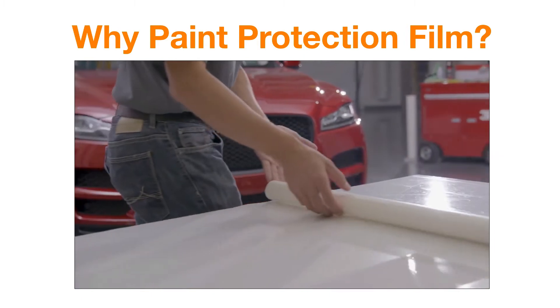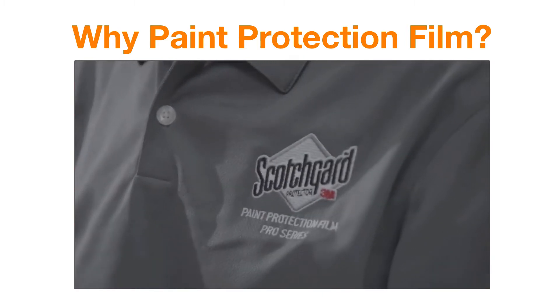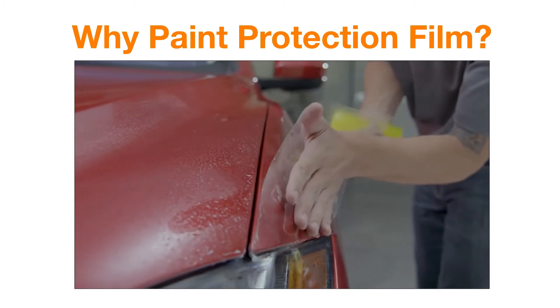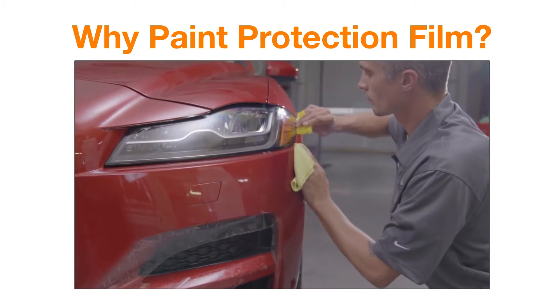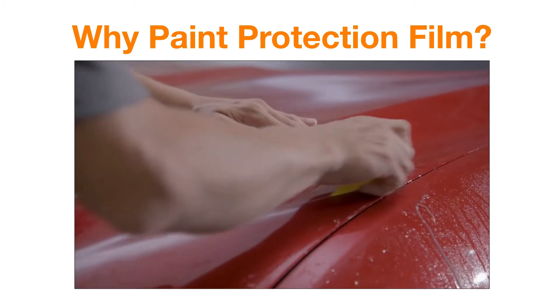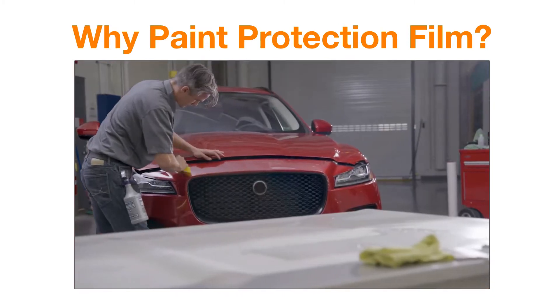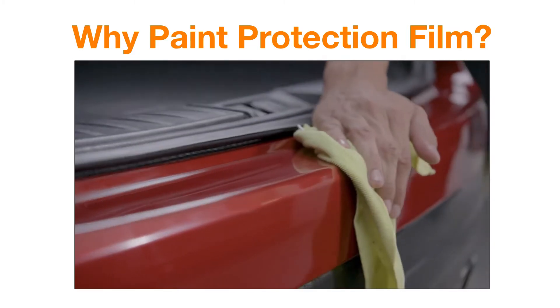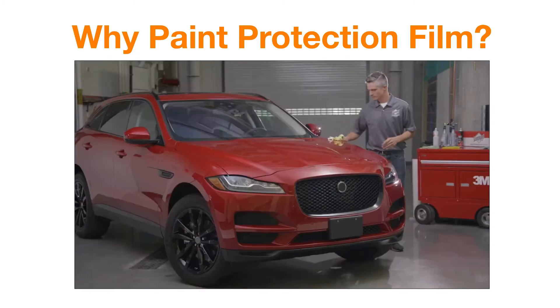Protect your car from everyday villains with Scotchgard Paint Protection Film Pro Series. Maximizes trade-in value, durable and maintenance-free. Features self-healing technology, virtually invisible, professionally installed with a 10-year warranty. Protects paint against chips, scratches, stains and the elements.